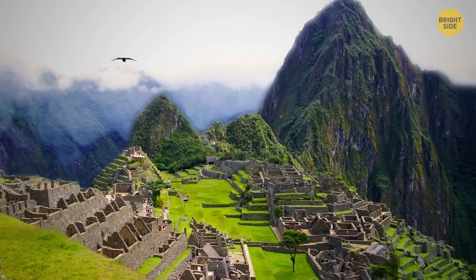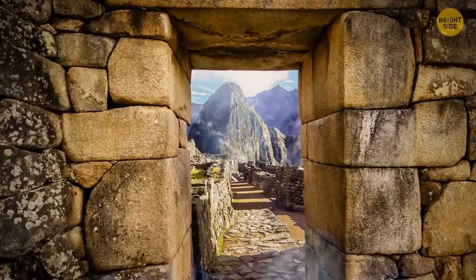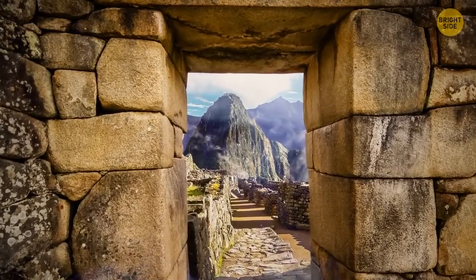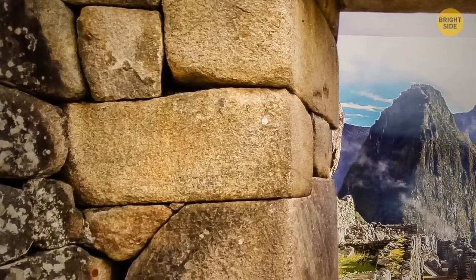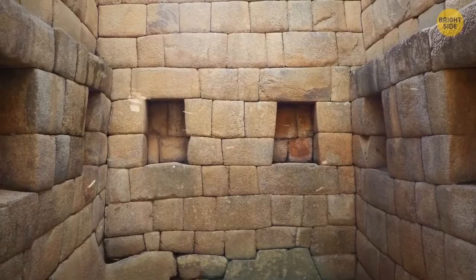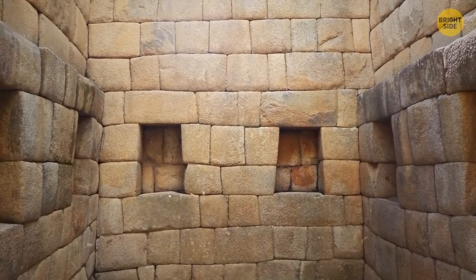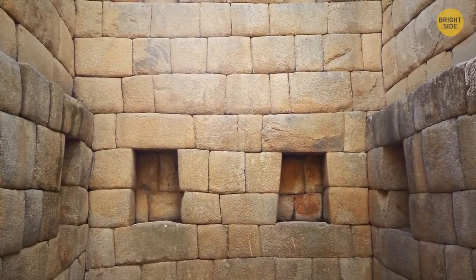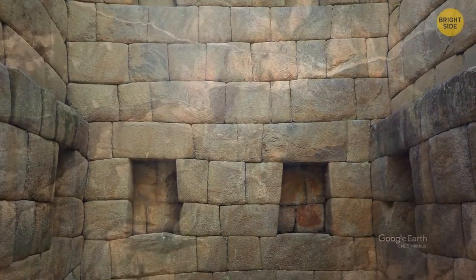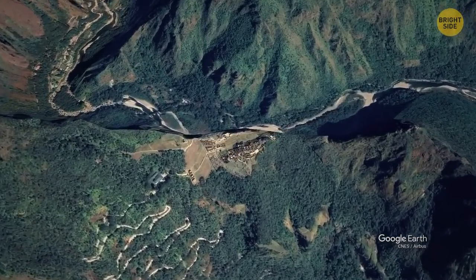They did all that without the help of wheels or any instrument made of iron. The housing model is somewhat similar to stone houses we see nowadays, with the difference that the Incas didn't use any cement to stick together the blocks of stone — yet they fit seamlessly on top of each other. The Incas must have developed a rudimentary yet effective anti-earthquake technology, since in the event of a quake, the rocks would shake without falling out of place. If Machu Picchu had been built today, it would have cost over $70 million to finish.